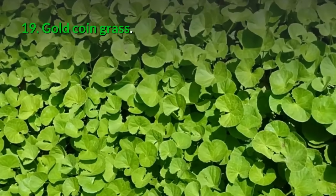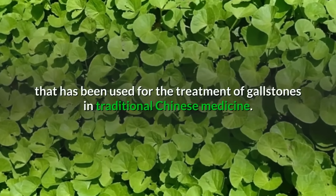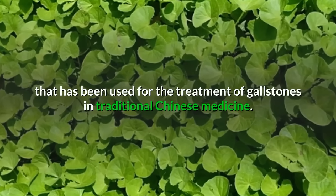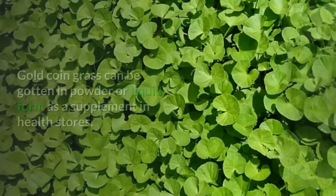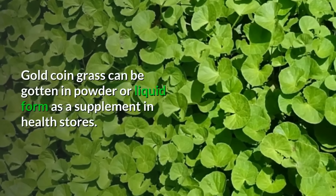19. Gold coin grass: This is a native Chinese herb that has been used for the treatment of gallstones in traditional Chinese medicine. Gold coin grass can be gotten in powder or liquid form as a supplement in health stores.